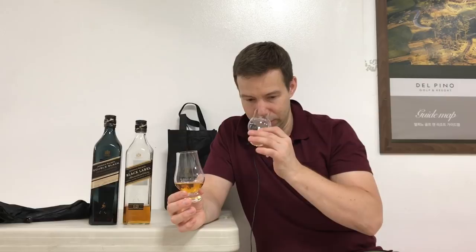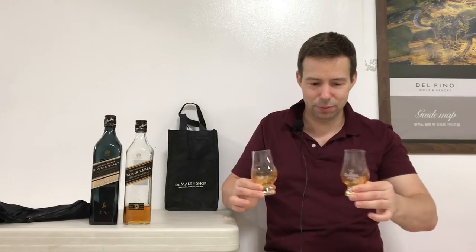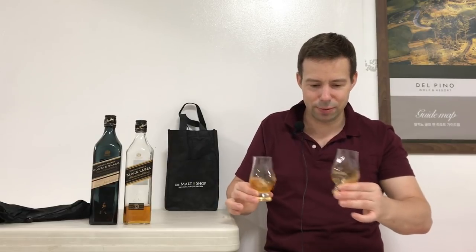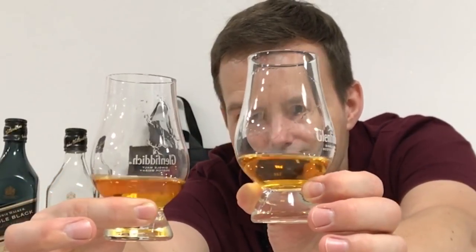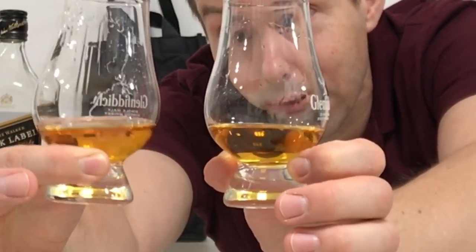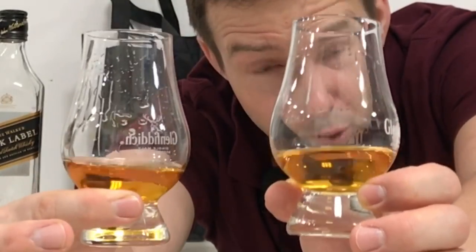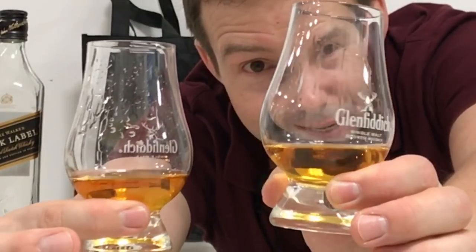We'll start with the standard Black 12 year old. Let's check out the legs simultaneously — the Double Black has much, much healthier and more robust legs than the 12 year old. So we can expect perhaps a slightly richer mouthfeel with the Double Black.